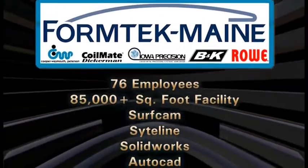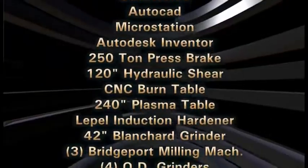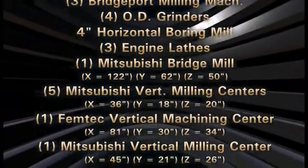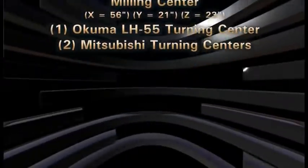I'd like to take you on a brief tour of our FormTech main facility located here in Clinton, Maine. Within this building we design and manufacture our press feed and coil metal processing equipment under the brand names of Cooper Weymouth Peterson, Rowe, B&K, Iowa Precision, and CoilMate Dickerman.